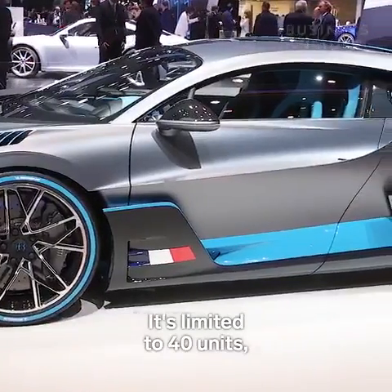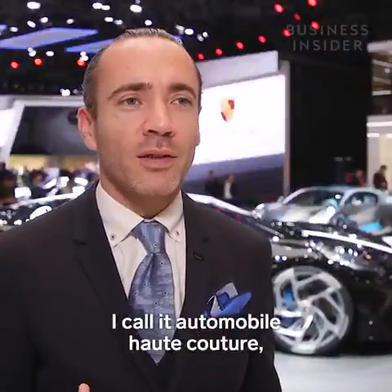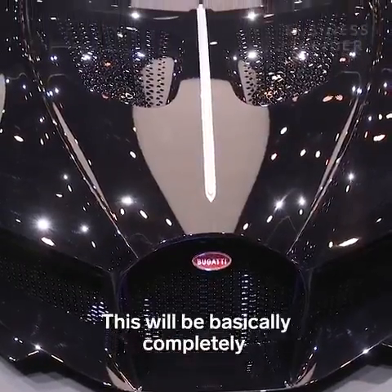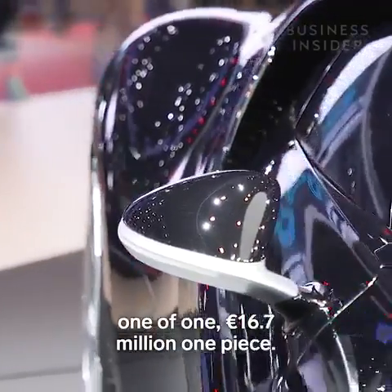The second car is limited to 40 units and it's a Bugatti Divo. And the last one — which I basically call automobile haute couture — is limited to one single piece: a completely one-off, 16.7 million euro unique car.